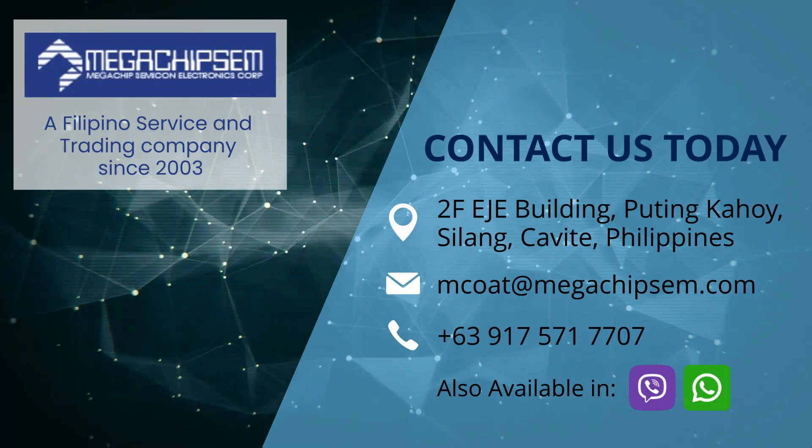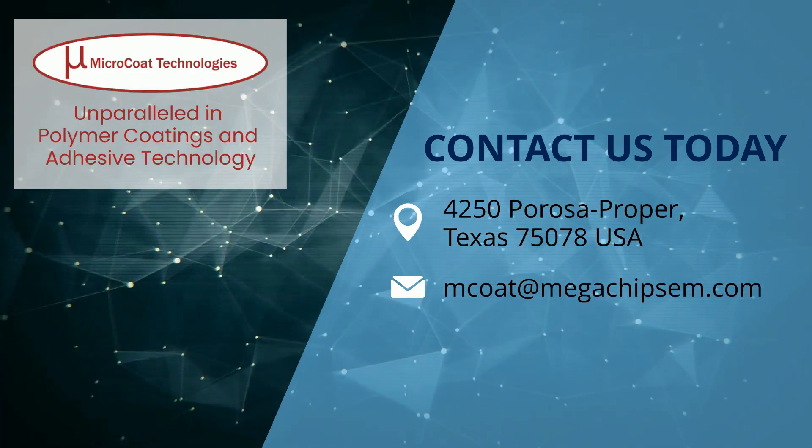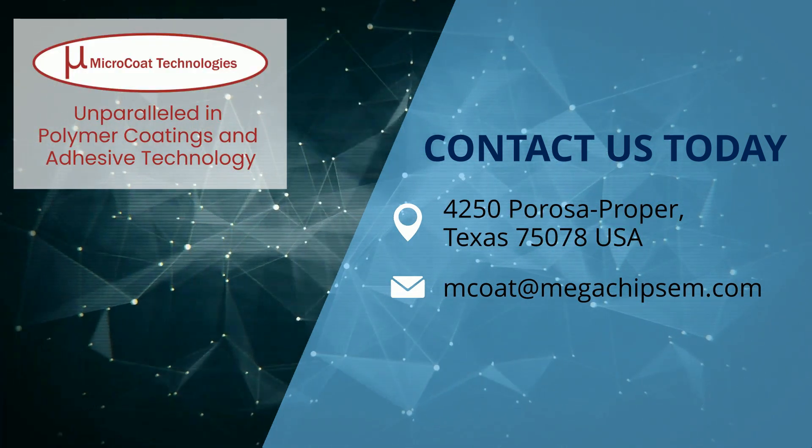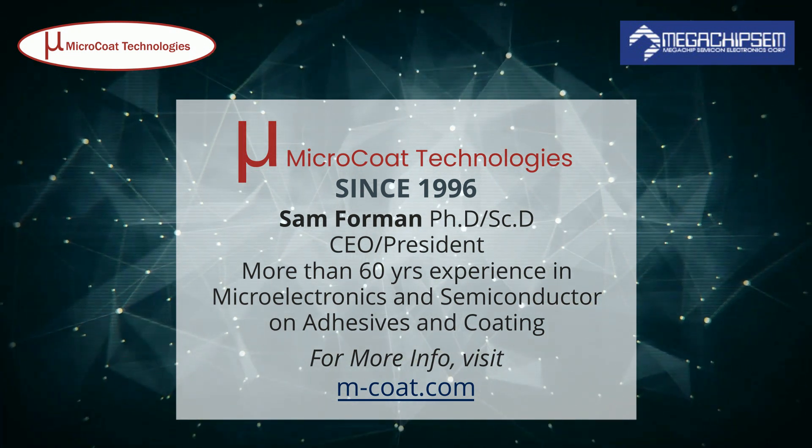Contact us today. We'll see you in the next one.